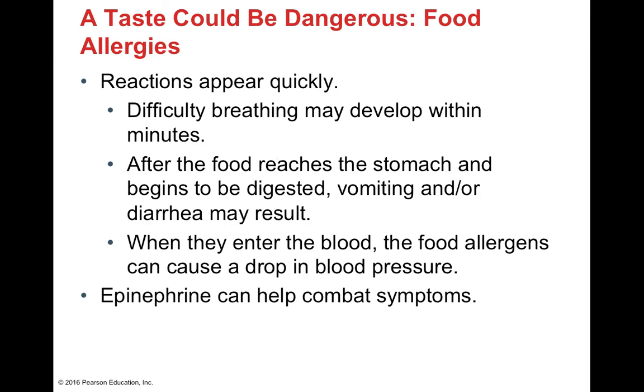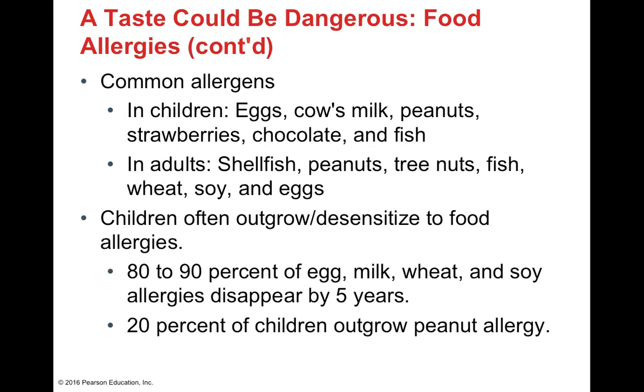To offset anaphylactic breathing difficulty — which can be fatal — and prevent dangerous fluid loss from vomiting or diarrhea, get to a hospital or doctor quickly. Epinephrine (an EpiPen) can offset an allergic reaction, but in infants it should be administered by a healthcare professional to ensure correct dosage. Common allergens in children include eggs, strawberries, peanuts, fish, chocolate, and cow's milk. In adults, reactions to shellfish, peanuts, wheat, and soy are also common. Fortunately, about 80–90% of children outgrow their soy, egg, and wheat sensitivities.